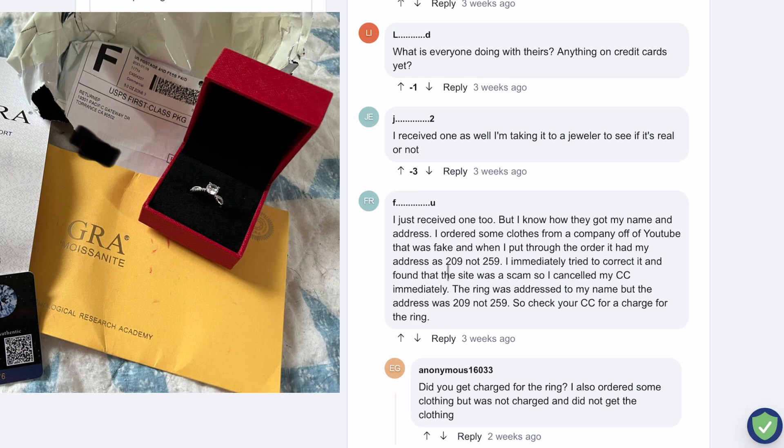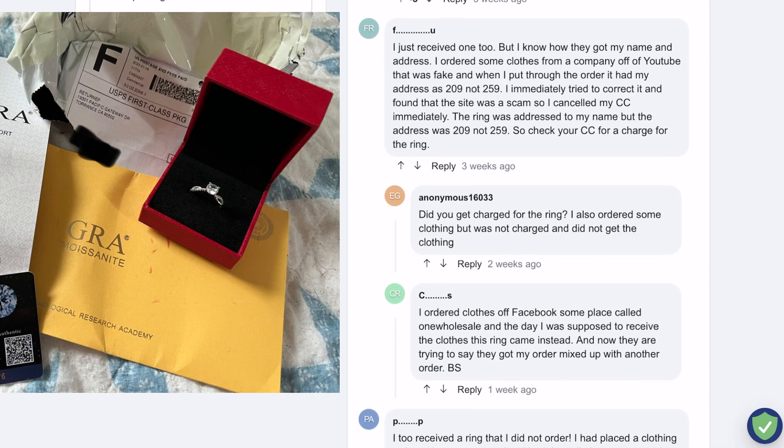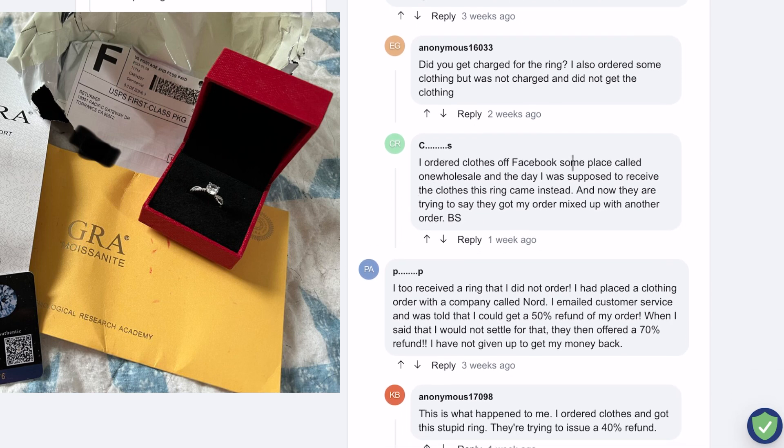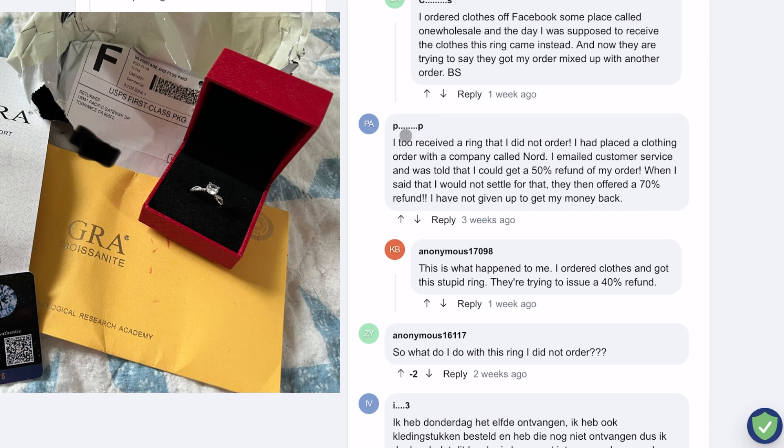So scammers started shipping cheap unrelated items to the buyer and providing tracking information. The buyer will then believe their item is on the way. When the buyer finally receives the item, they will either think an honest mistake has been made, or they will contact PayPal or the bank and state that they did not receive the item they bought online. PayPal will then reach out to the seller regarding the dispute and ask the seller to provide proof that the item was shipped to the buyer. The seller will then simply provide PayPal with the tracking information of the unrelated cheap item that was sent to the buyer.